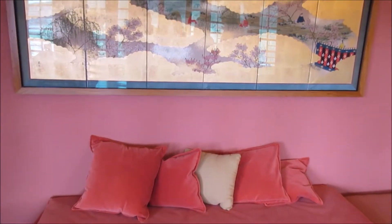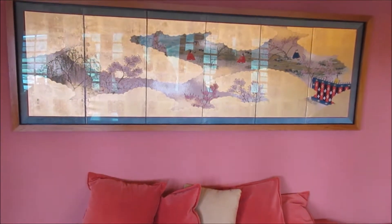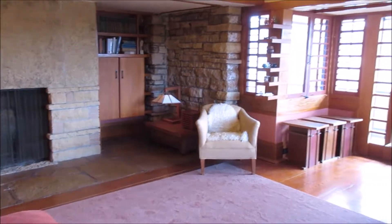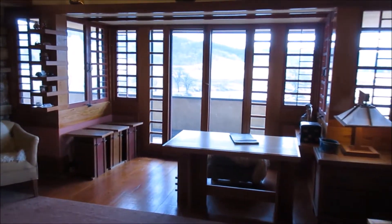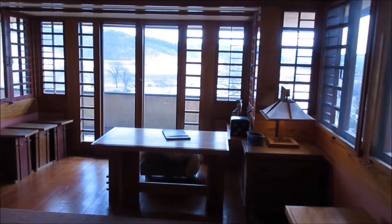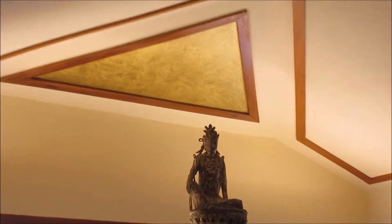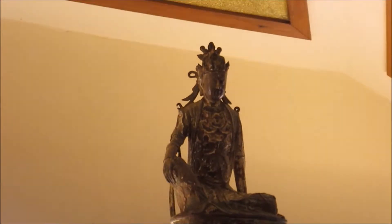I believe this room was Frank Lloyd Wright's bedroom, which he must have shared with Olgavana. Now I'm very interested to see Taliesin West in Scottsdale, Arizona — his summer home that he built later on, probably because it's so cold here in the winter.